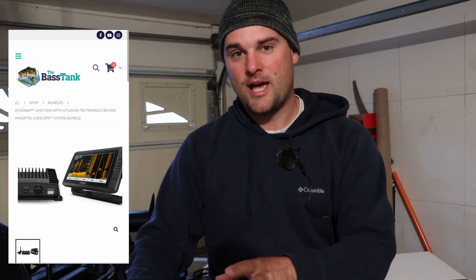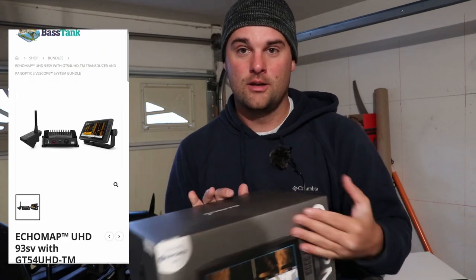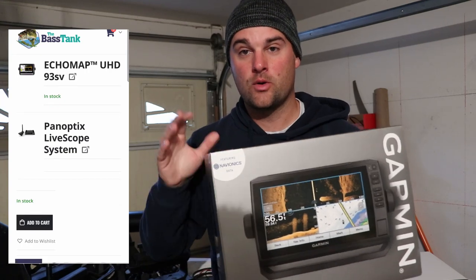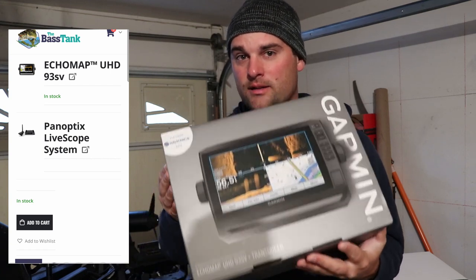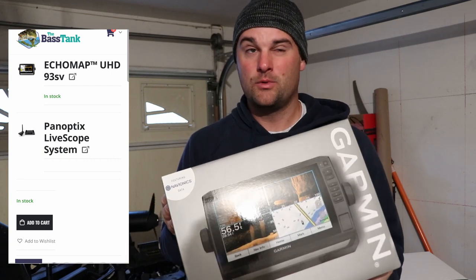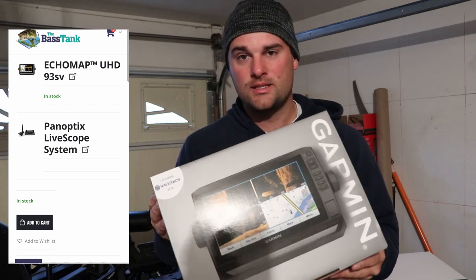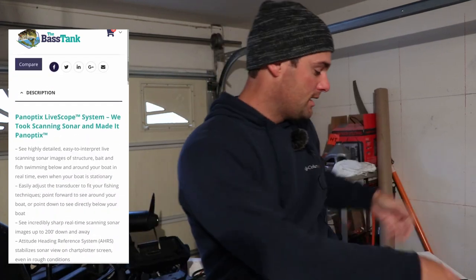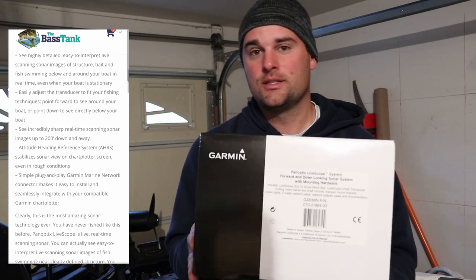I got a call from the Bass Tank actually last night saying that these are going to sell out, so that's why I'm trying to get this video out for you guys. They're going on sale at 12:01. They paused the sale on these - Monday or Tuesday they sold over 200 of these in one day, so they paused the sale to make sure they could get the bundle deals.